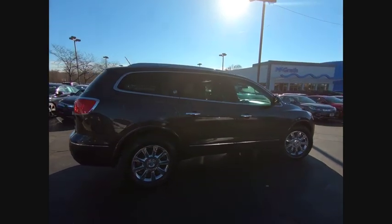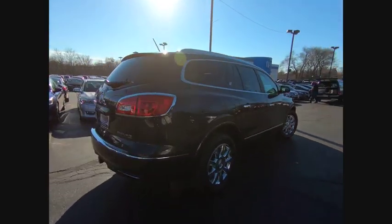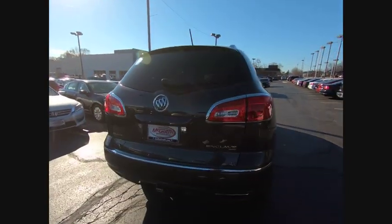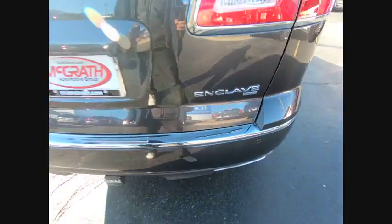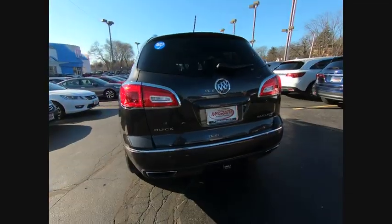Not only is it roomy and stylish, but Buick really did its homework on this vehicle. They did not cut any corners and it is priced below $20,000. This vehicle has less than 95,000 miles.